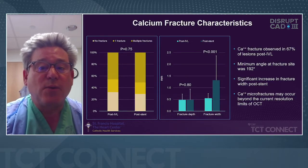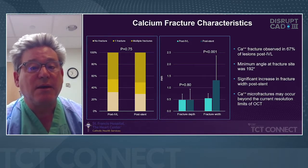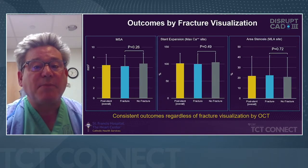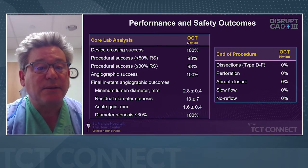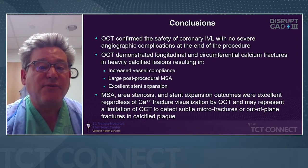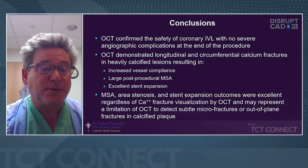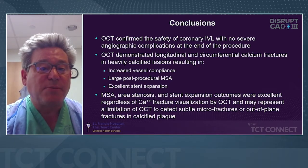Calcium fracture was observed in 67% of lesions post-IVL. There are calcium microfractures that may occur beyond the current resolution limits of OCT, which may explain why we didn't see 100% fracture. Our outcomes were consistent regardless of fracture visualization by OCT. Performance and safety outcomes were excellent — no complications, the device crossed 100% of the time, 98% procedural success, and diameter stenosis was where we wanted it with excellent gain. In conclusion, OCT confirmed safety with no severe angiographic complications, and demonstrated longitudinal and circumferential calcium fractures in heavily calcified lesions, resulting in increased vessel compliance, large post-procedure MSA, and excellent stent expansion. MSA, area stenosis, and stent expansion outcomes were excellent regardless of calcium fracture visualization by OCT.